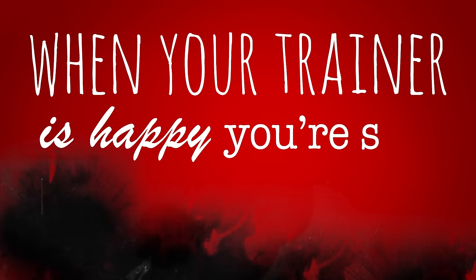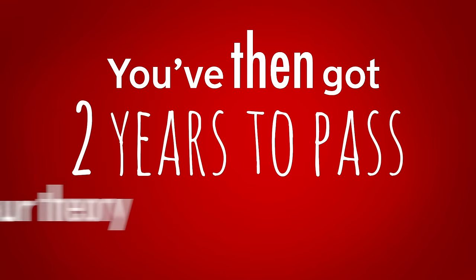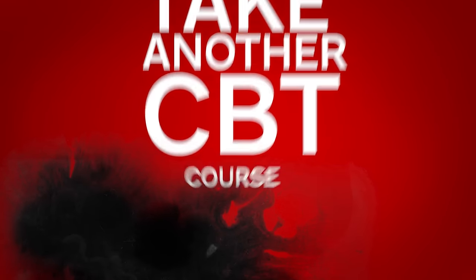When your trainer is happy you're safe to continue learning alone, they'll give you a CBT certificate. You've then got two years to pass your theory and practical tests, or you'll have to take another CBT course.